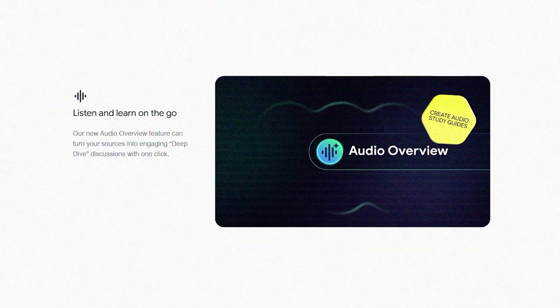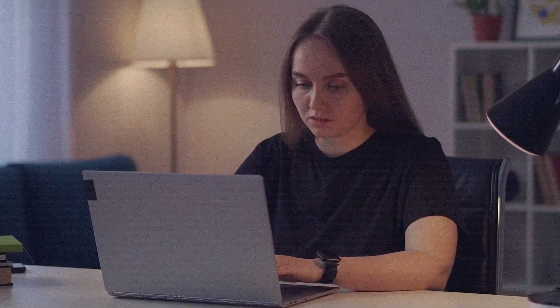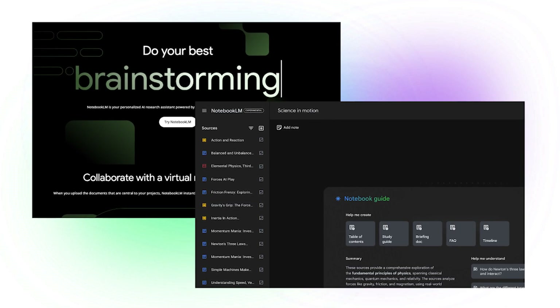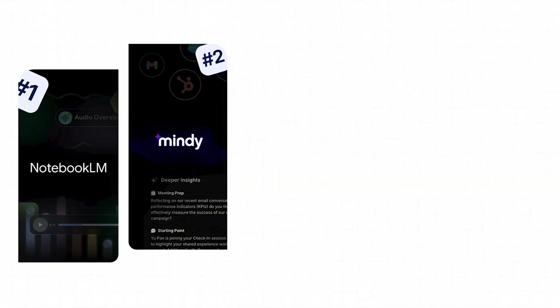One feature I love is that it can convert summaries into audio. This is especially useful for those who prefer listening while commuting or working out, or for anyone who wants to avoid staring at a screen for too long, which can lead to headaches or fatigue. NotebookLM reduces time spent on information retrieval, prevents mental fatigue, and keeps you focused. It's like having a personal assistant always on call to help you extract insights and stay organized. If you've been struggling with information overload, NotebookLM could be exactly what you need.